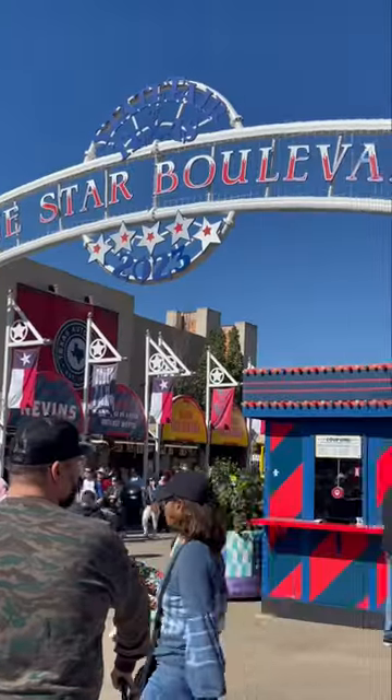First time trying food at the Texas State Fair. This lobster was 70 bucks — I'm about to go bankrupt after this.